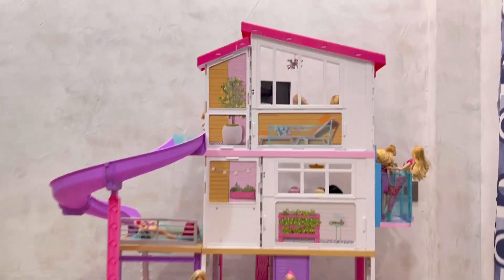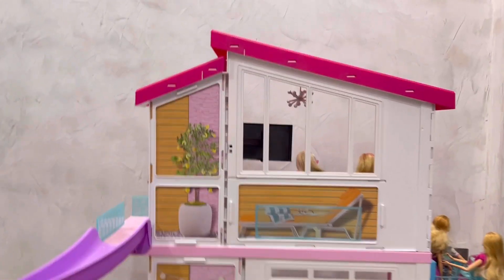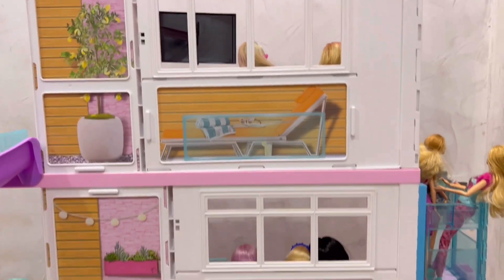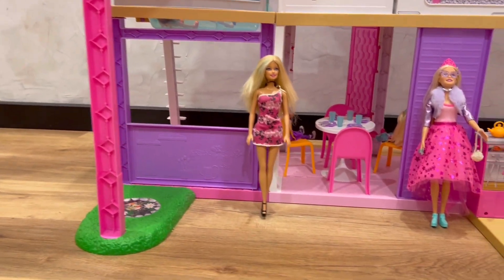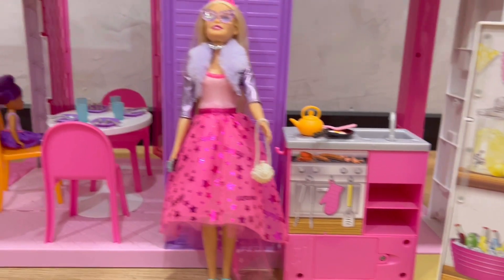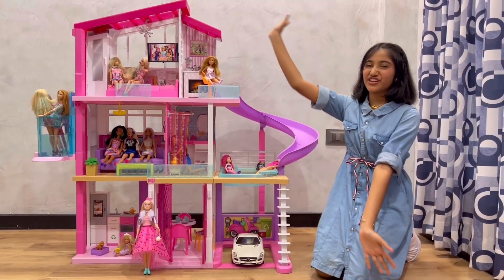Hey, hey, hey, you can be anything. Hey, hey, hey, Barbies, you're gonna sing. Hey, hey, hey, adventure, yeah, that's a thing. Hey, hey, hey, you can be anything. Woah, woah, you can be anything. Woah, it's a dream house adventure.